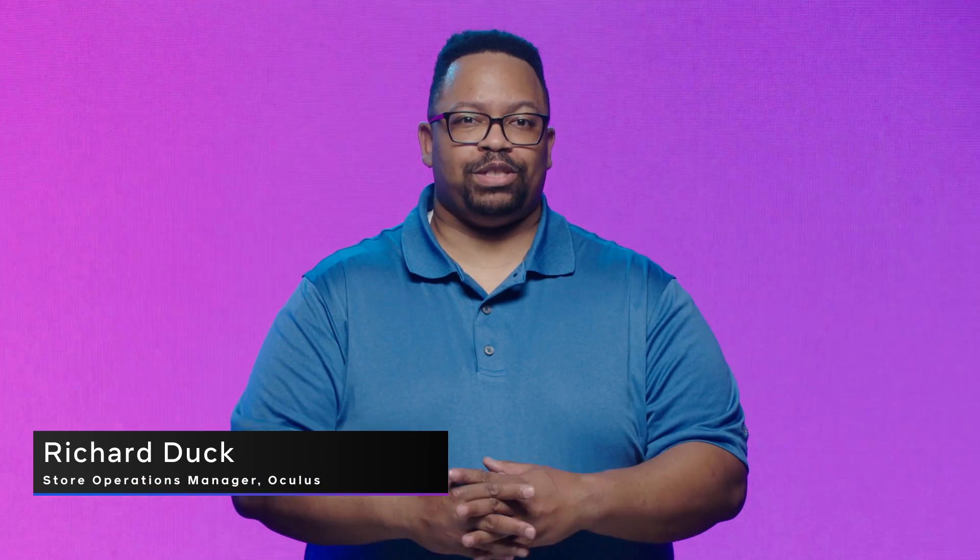Hello, my name is Richard Duck. I'm Store Operations Manager with Oculus. Our team ensures that when you're ready to submit your title for launch, it will pass all of our technical and content guidelines before launch. We're here to help and not to slow you down. The earlier you include testing your application and assets, the sooner we can prepare you for launch.